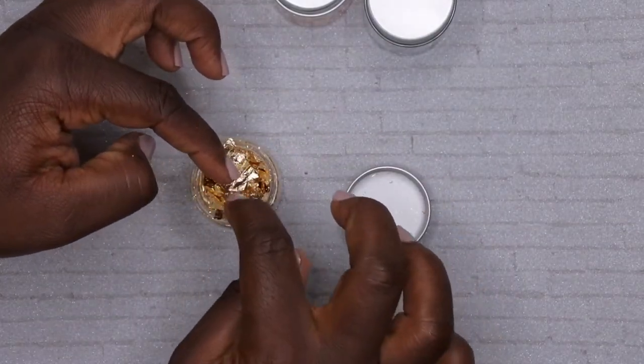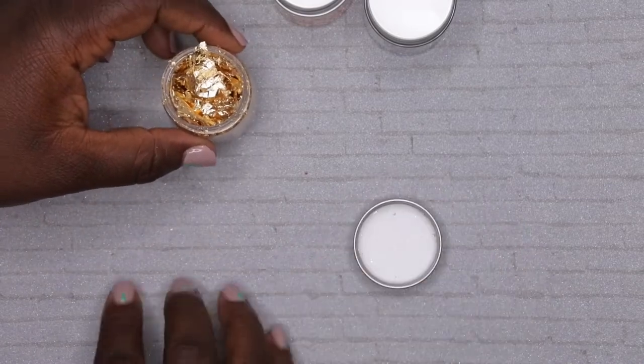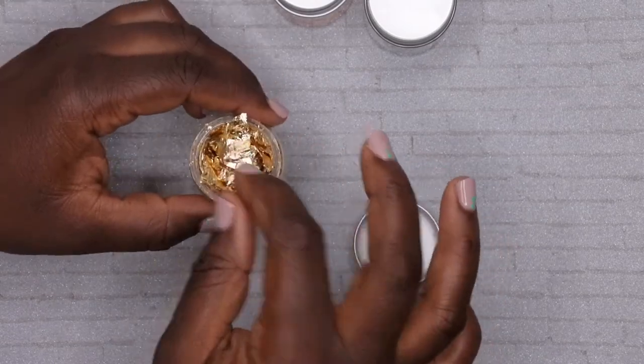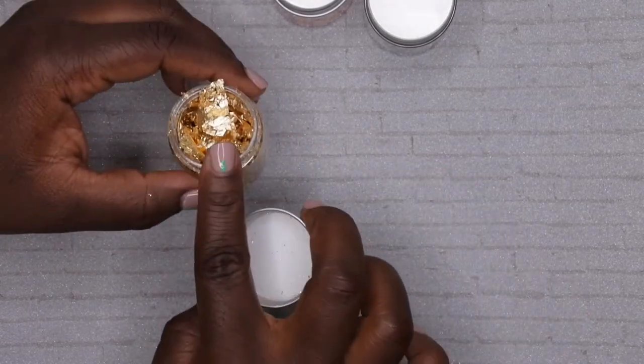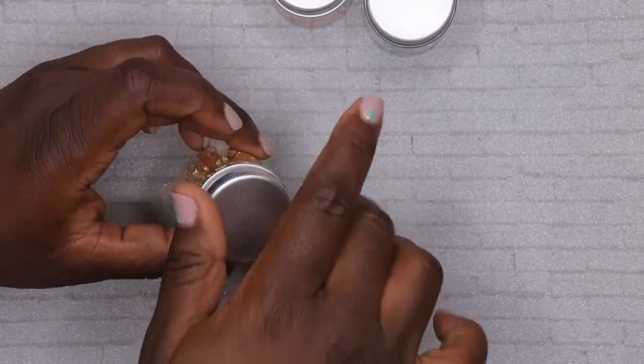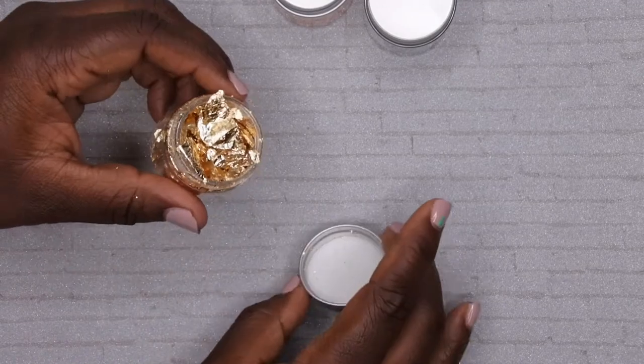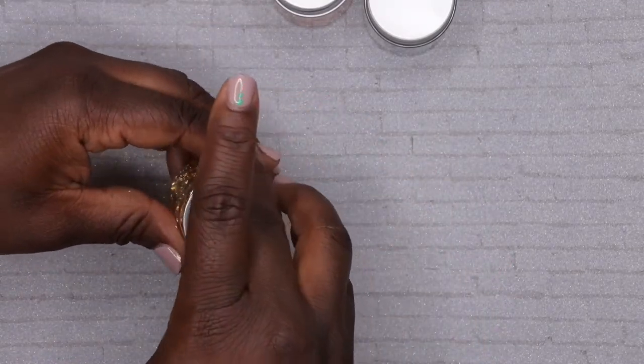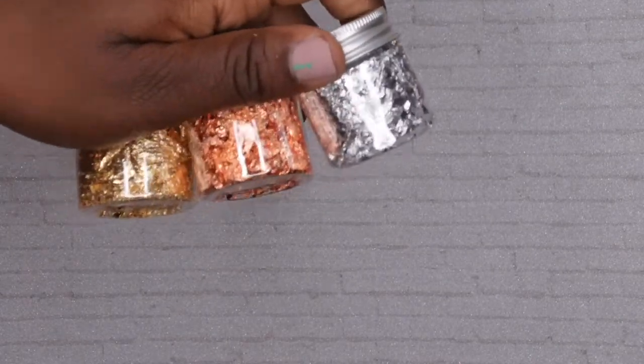Going forward, this is where I'm getting my nail foils from. I was almost ready to buy some off Amazon for like eight or nine dollars for maybe two colors, but this came with three colors, a ton of product, and I only paid about $2.50 for this. I'm definitely going to get more to have in my repertoire since I really enjoy using gold flakes. These seem like really good quality - even lighter and flakier than the ones I was previously using. That's a really good deal.